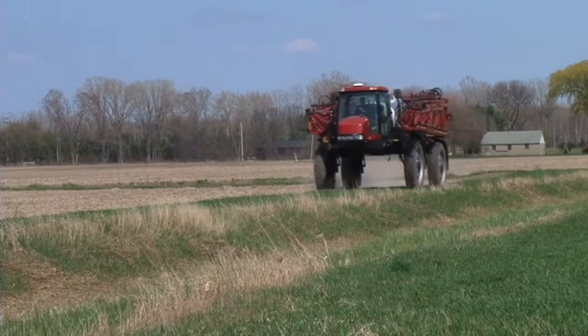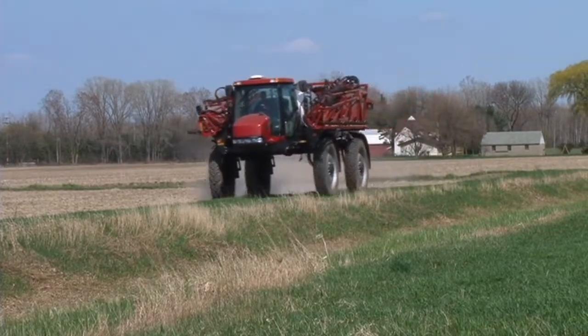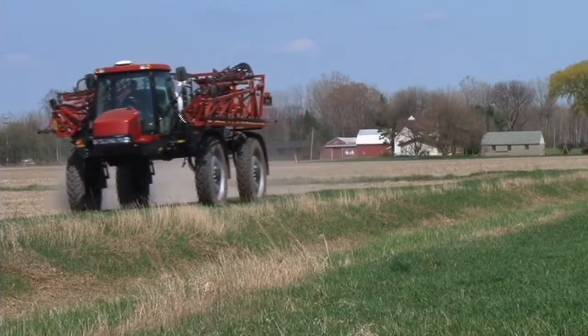We're not really experimenting anymore with the oil seed radish — we just use it. We've been doing that since 1999, using oil seed radish on all our wheat acres.